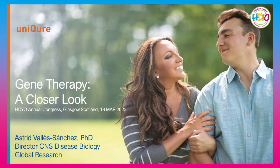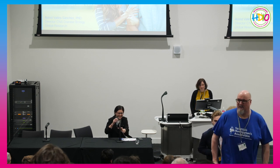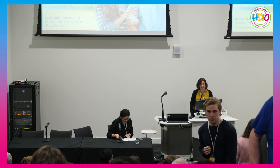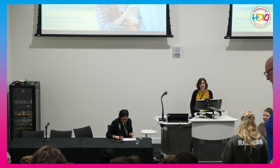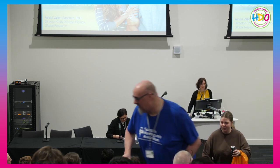It's time to start the next session and we're looking forward to hearing from Astrid Weyer-Sanchez from uniQure Therapeutics in the Netherlands. Thank you for being here today. Thank you so much for the opportunity and to all of you for being here. Today I'll talk a little bit about gene therapy and different aspects that it takes to develop it.